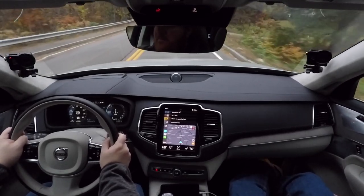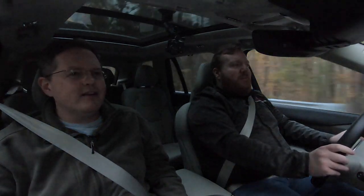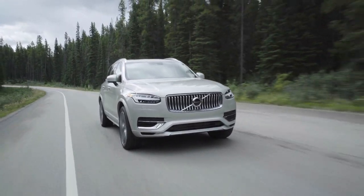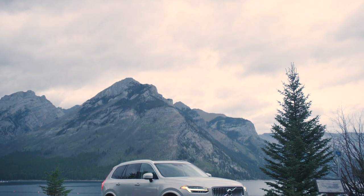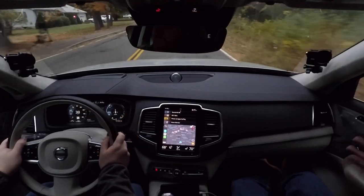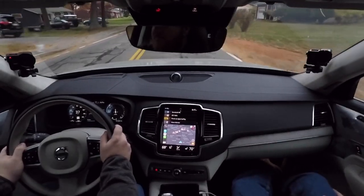The XC90 has been on the market for quite a while — the 2015 model was the pioneer for Volvo's entire design ethos you see today across their lineup. It was the rebirth of Volvo post-Geely ownership. They got a light refresh this year, very subtle stylistically, but you'll still instantly recognize it as an XC90. The biggest change is actually on the inside.